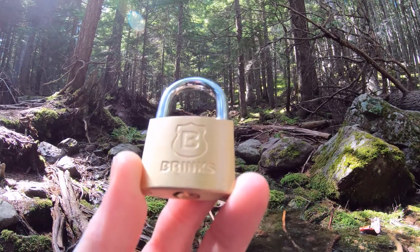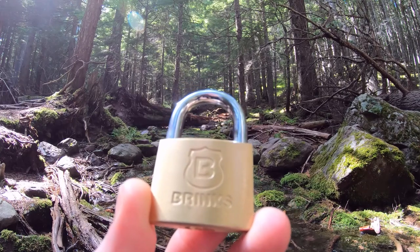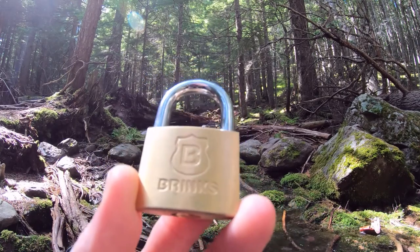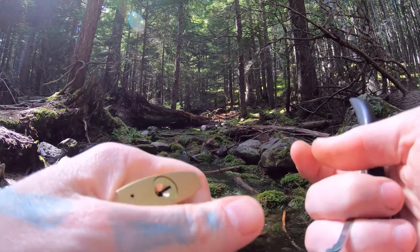Hello world, Lockpicking Dev here. Welcome to another episode of Zen Lockpicking. We are at Avalanche Lake Trail at Glacier National Park and I have myself a little four pin Brinks. Let's get this thing open real quick.